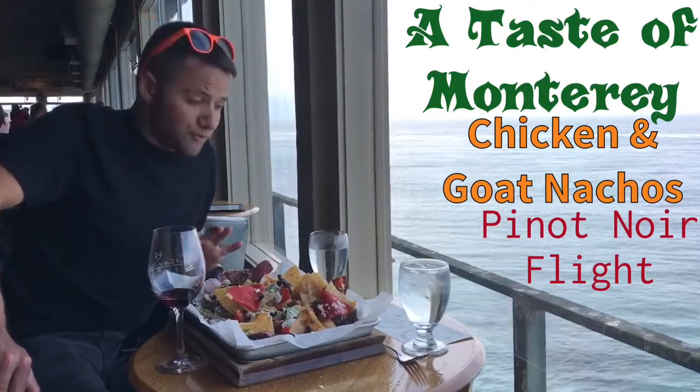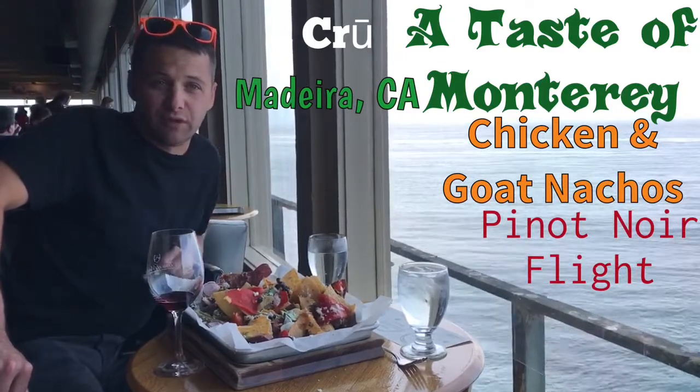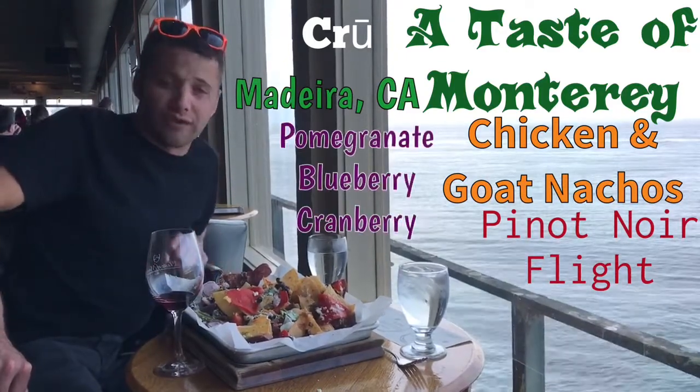We have the Cru Pinot, which is out of Madera. That's where the winery is, but they have grapes from here in Monterey, Santa Lucia Highlands. It's pomegranate, blueberry, and cranberry.